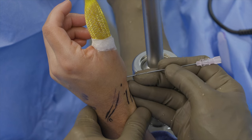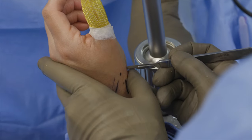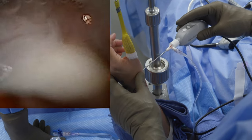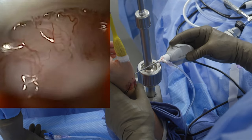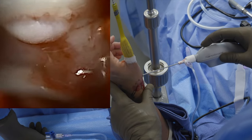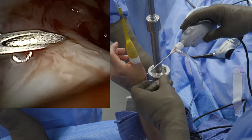A needle is inserted into the 1R portal. Fluid was injected and there was free flow of saline to confirm placement in the joint space. The portal was then established with the use of a small hemostat. Diagnostic arthroscopy is performed using wet arthroscopy with manual inflow and gravity outflow. The dorsum is to the left of the screen and volar to the right. An osteochondral loose body is noted off the metacarpal base, and a needle is inserted into the 1U portal under direct arthroscopic visualization.